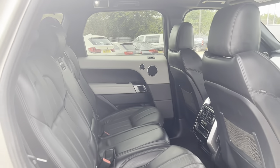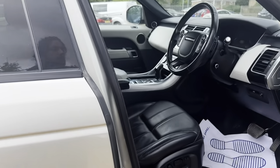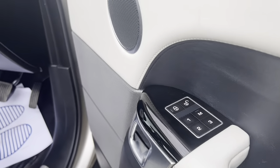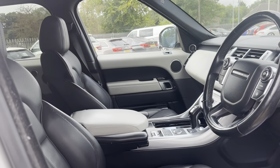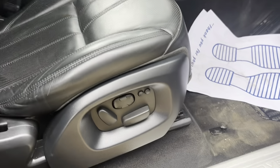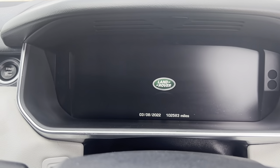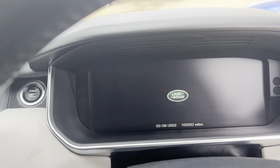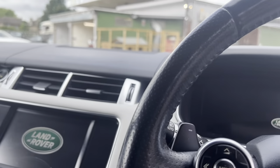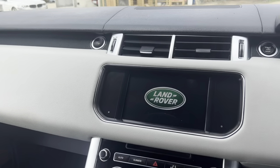The car is in lovely condition. The driver side also has memory seats. The car has done a hundred and two thousand miles, complemented with a full service history from Land Rover, and only one previous owner on this Range Rover.